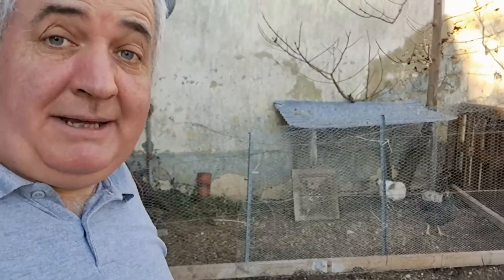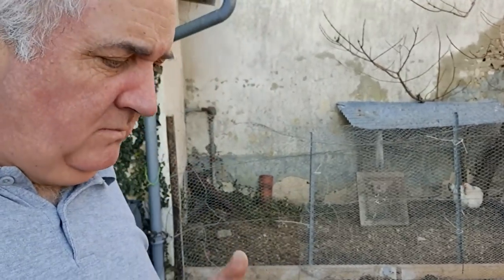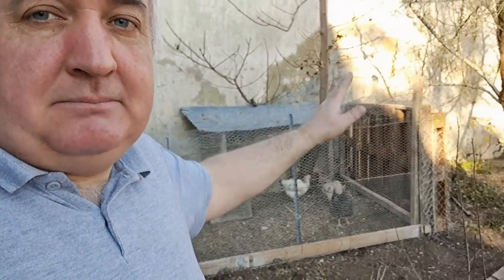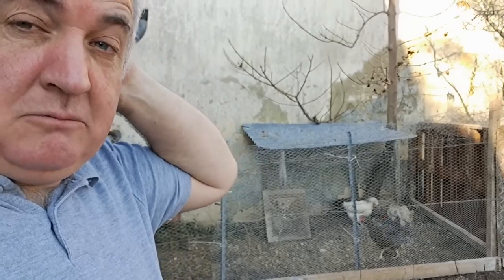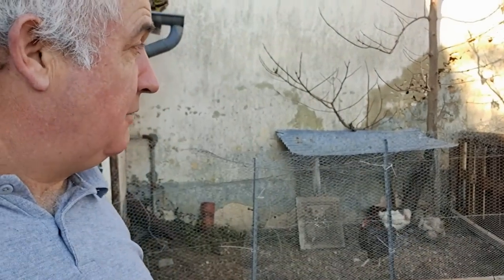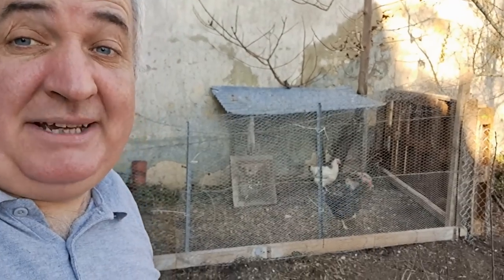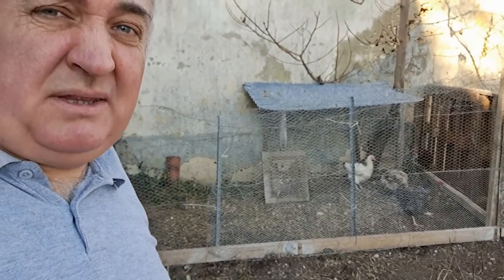So here we have it — this is the temporary hen pen mark two. Had a slight escape plot. Two of them were trying to get out, so I just had to put some more fencing along there. But they seem happy enough. Hard to tell with hens.